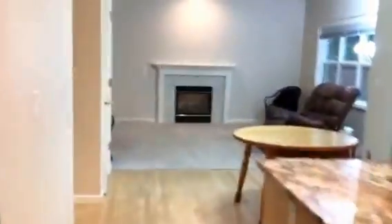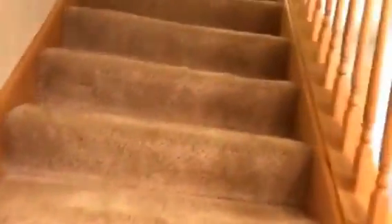Lots of room. We're going to go ahead and head upstairs. We have a half bath right here — nice little sink. Then we go up to the bedrooms.